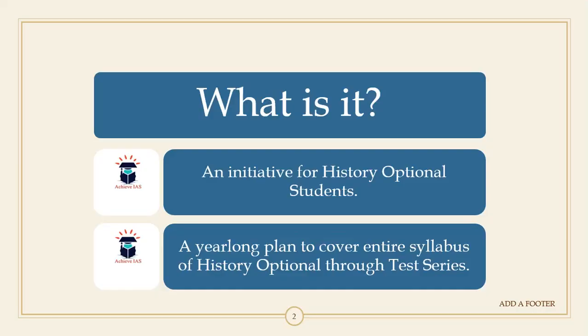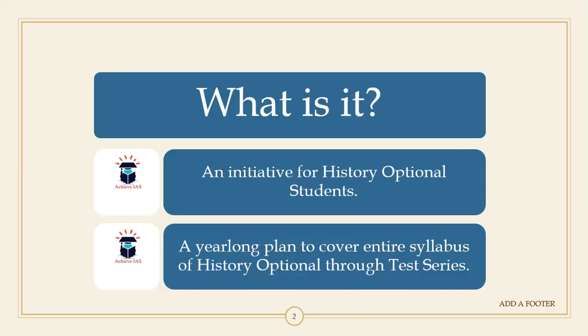This is essentially a year-long timetable initiative in which we will be covering the history optional students. A year-long plan will be prepared to cover the syllabus of history optional through a test series mode.